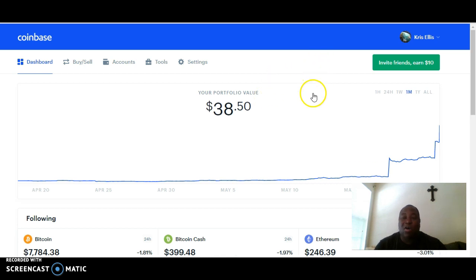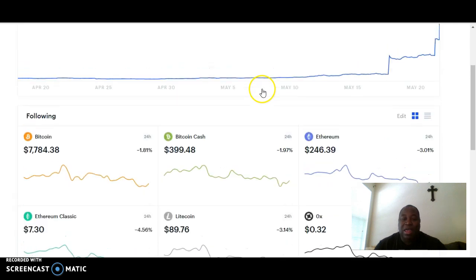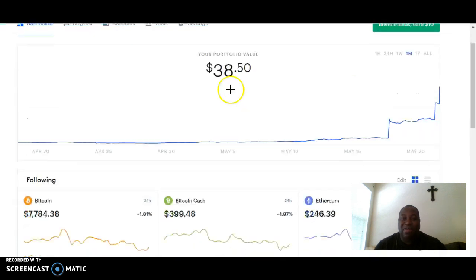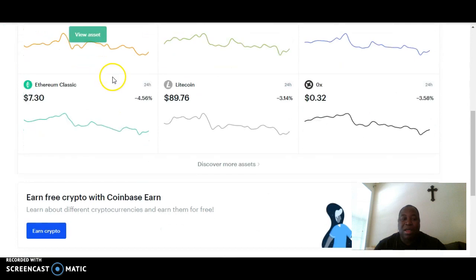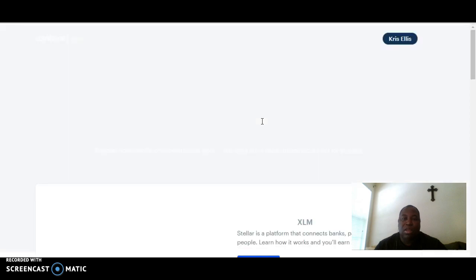For U.S. members, you're going to come into your Coinbase account or create a Coinbase account. Once you're in and you verify your account, you want to come down to where it says earn free crypto requirements. As you can see, I've already earned $30 in XLM — Stellar Lumens. You scroll down and click on earn crypto, and give it a moment to load up.